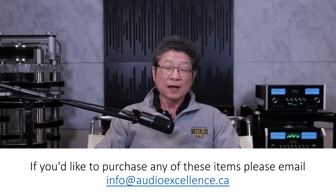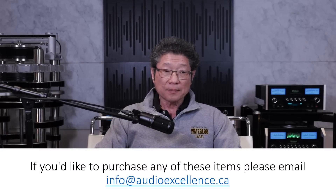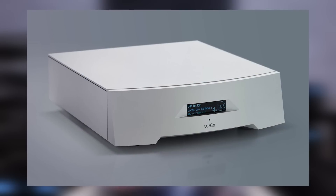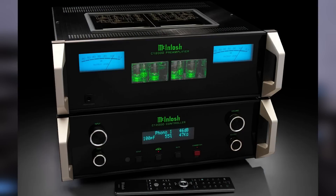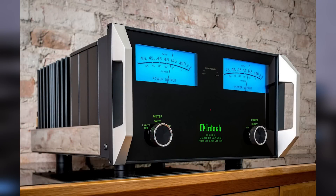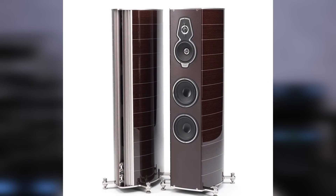I thought it would be cool to compare the two. I compared the MSB first in its standard form at $12,500, which includes the standard small power supply, the SPDIF inputs, and the balanced outputs. I used the Lumen P1 as a streamer, the McIntosh C12000 preamplifier using the tube section, the McIntosh MC462 amplifier, and the Sonus Faber Serafino speakers, the latest generation G2.